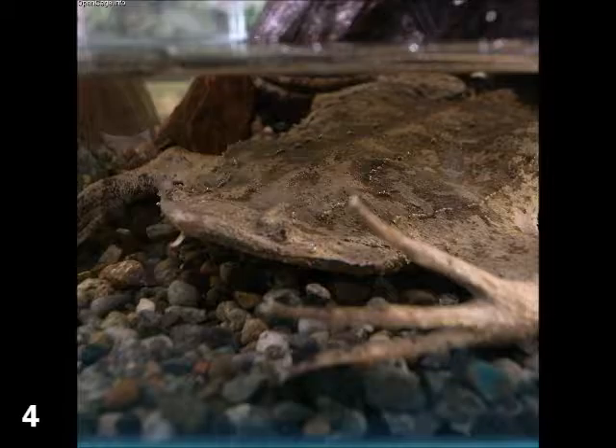Now I've rambled on with a bunch of potentially useless information without answering the main question of this video. Why is the Suriname Toad weird? The answer lies in its means of reproduction.